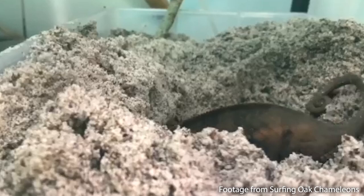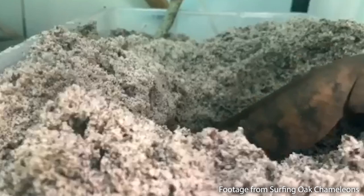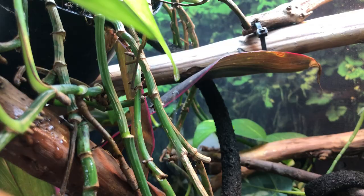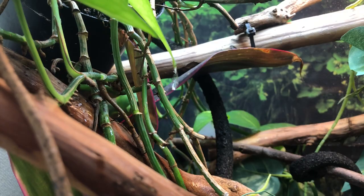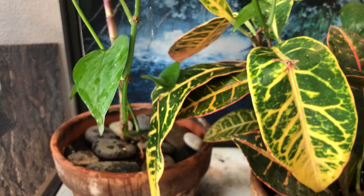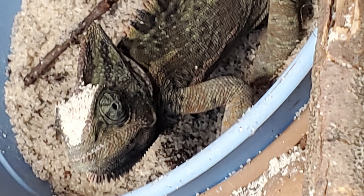Chameleons sometimes make test holes until they find one they like. Once she starts laying, it can take anywhere from a few hours to a few days — the typical timeframe is six to twelve hours. If it's nighttime, turn off her lights as normal; she may dig through the night or sleep in her hole. No need to offer food while she's digging. If you have automatic misters, let them run normally. If misting by hand, use a dripper or ice cubes on top, or mist only the upper enclosure. You'll know she's done when she's no longer at the bottom, looks skinnier, and has dirt or sand on her nose.